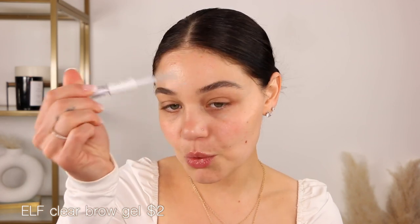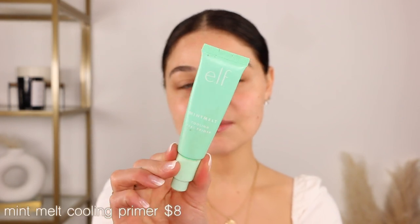I already did my brows and went in with the elf brow gel right before I pressed record. I'm not sure why I didn't save it for the video, but I love this brow gel — two bucks at the drugstore, love it. Now I'm gonna go in with the mint primer. If you've been watching me, you know this is one of my favorites — it's called the Mint Melt Cooling Face Primer. It feels so good on the skin, grips the makeup so well, and lasts all day. That foundation is not moving. I love doing one-brand tutorials, so let me know what other brand you'd like to see.